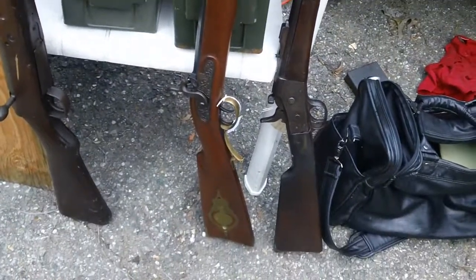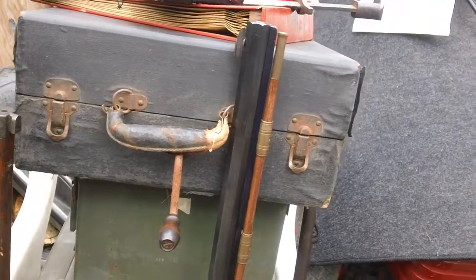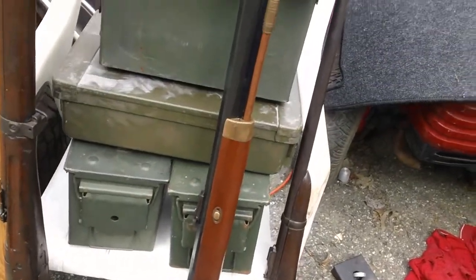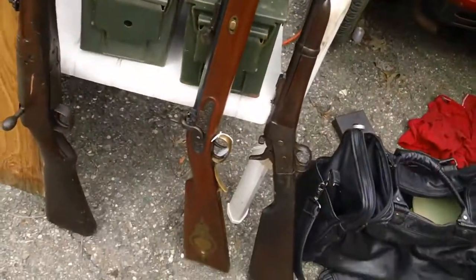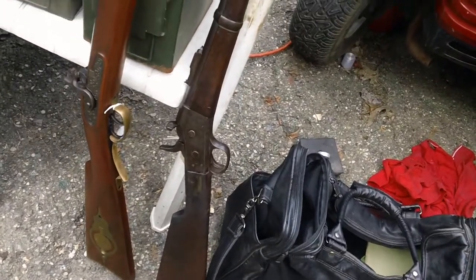This is an Italian-made 50 caliber Hawken hunting rifle, brand new — never been fired. It's probably 20 years old but never been shot. High quality; Cabela's gets around $500 for these. This was under a hundred dollars.